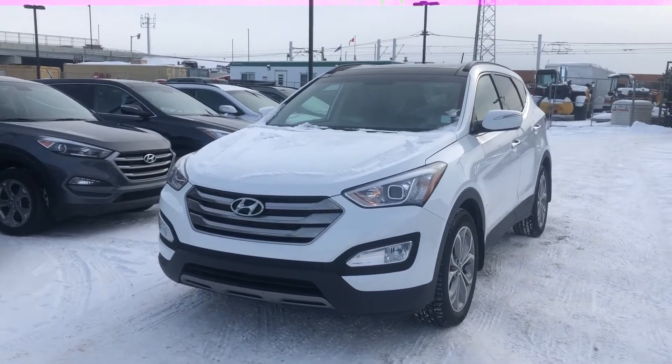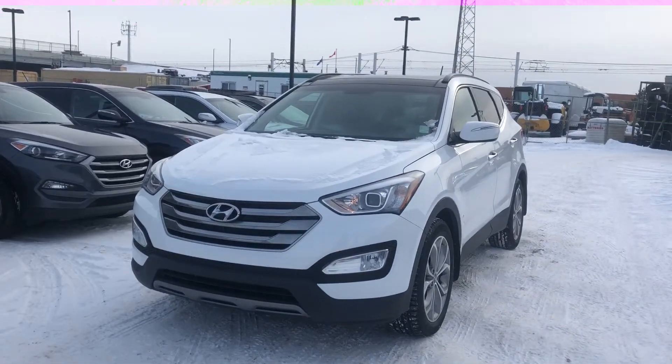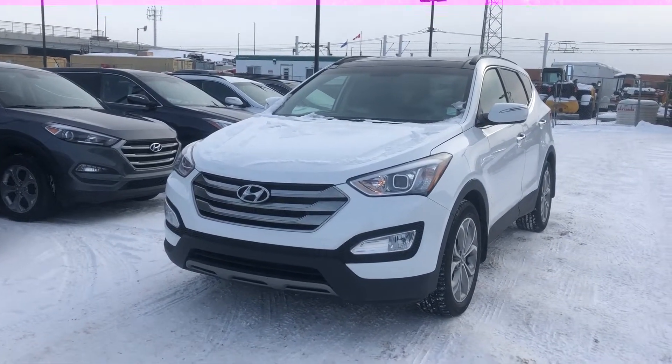Hello Brianne, this is Billy here at River City Hyundai in Edmonton. I just want to thank you for your inquiry on the 2015 Hyundai Santa Fe Sport. I just want to do a quick video walk around here for you so you can get a closer look at the vehicle.